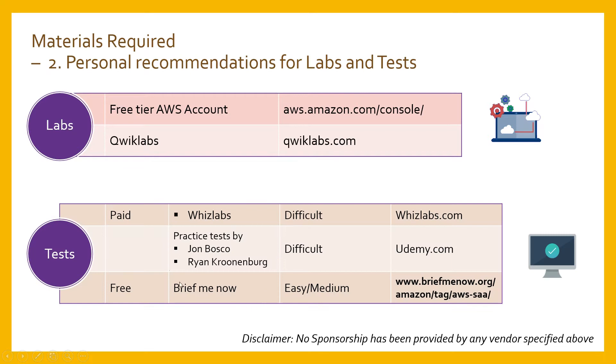For practice tests, you can refer to Whizlabs or the practice tests by Jon Bonso and Ryan Kroonenberg on Udemy. I personally found these tests really helpful — they are difficult, which helps you prepare by learning from incorrect answers and improving your weak areas. If you want free tests, you can find them on free test websites or search Google for other free sources.